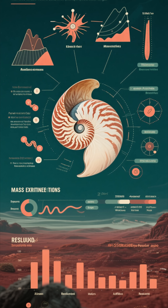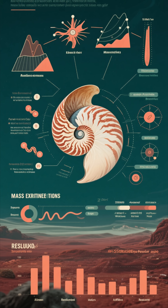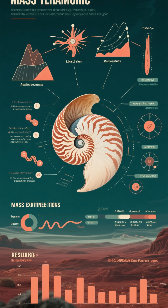So, what's its secret? How has the Nautilus survived multiple mass extinctions that wiped out countless other species?